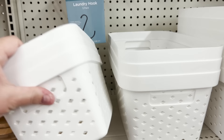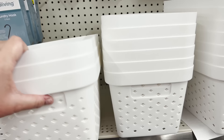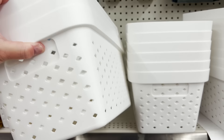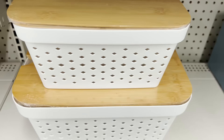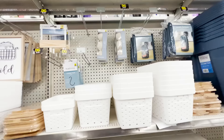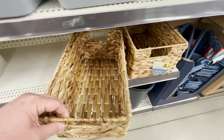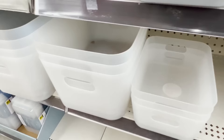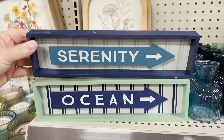They also have a laundry detergent container that is an absolute dupe for the one everyone bought from Walmart — this one is only $8, with a handle on one side in case you have a scoop. They're putting out a whole line of organizational items for laundry, pantry, and more, including baskets and hangers. They're also putting out clear containers in a couple of sizes, with labels suggesting more sizes to come.